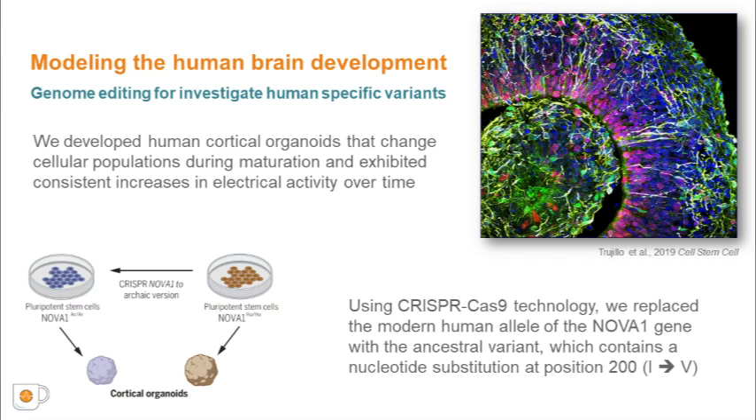Using the same approach, we generated cortical organoids with stem cells expressing the ancestral variant of NOVA1 found in Neanderthals and Denisovans, containing a single isoleucine-to-valine variation. These are called NOVA1-Human and NOVA1-Archaic. We also generated other genotypes such as NOVA1-Knockout-Archaic and NOVA1-Knockout. We then followed iPSC neurodevelopment through functional cortical organoids for a couple of months.